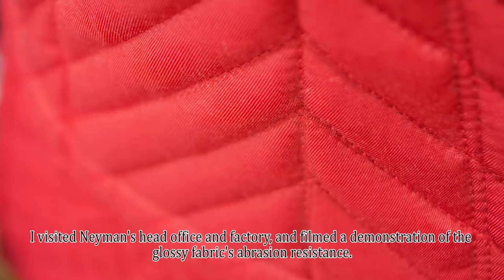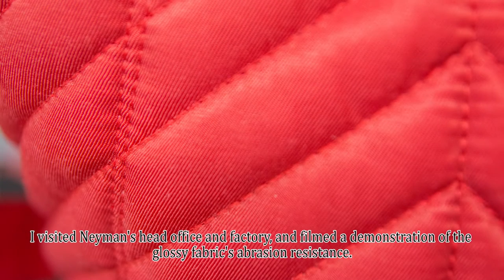I visited Neyman's head office and factory and filmed a demonstration of the glossy fabric's abrasion resistance.